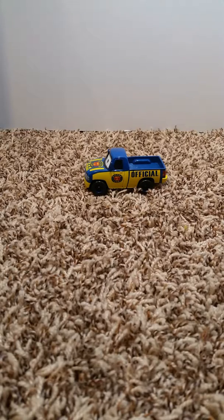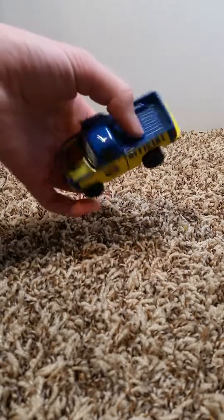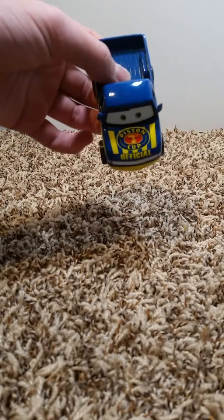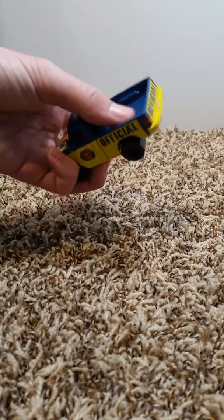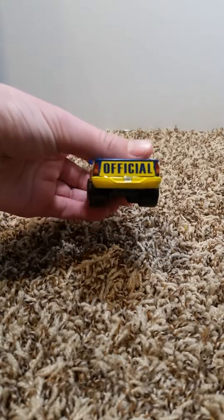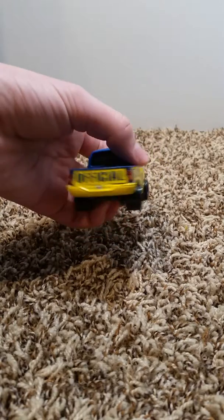Today's review we have Dexter Hoover, the pickup truck from Cars. Here's a Piston Cup official, as you can see on the hood — it says that on the sides too. It's a yellow and blue color scheme, with 'official' on the tailgate and a yellow bumper.